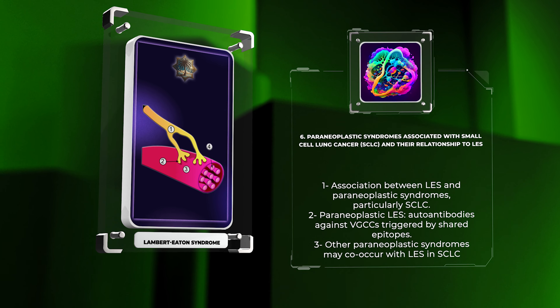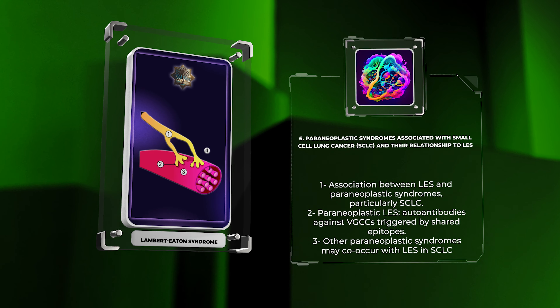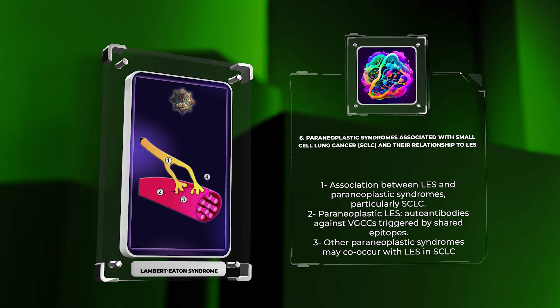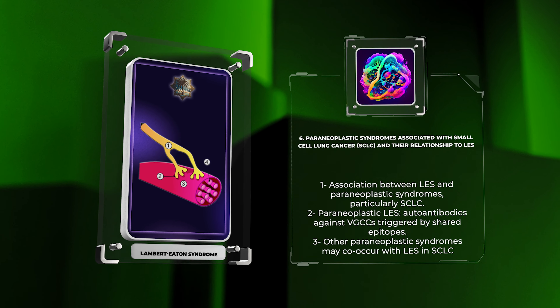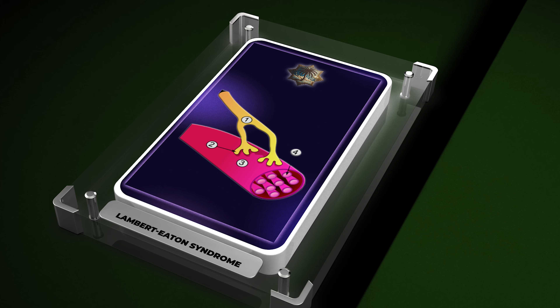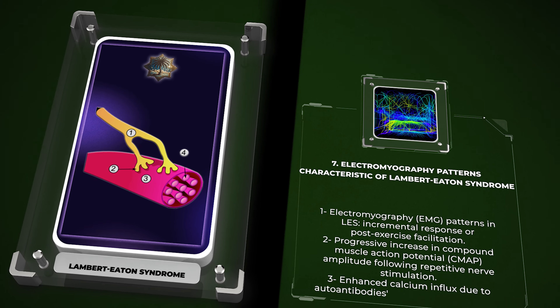Let us compare and contrast the clinical and diagnostic features of LES with those of myasthenia gravis, MG. MG, like LES, is an autoimmune disorder affecting neuromuscular transmission. However, there are notable differences between the two conditions. While both diseases manifest as muscle weakness, LES typically presents with proximal muscle weakness and autonomic dysfunction, whereas MG primarily affects ocular and bulbar muscles. Additionally, the fatigability of muscle weakness in LES tends to improve with repeated muscle use — so-called post-exercise facilitation — while in MG, it worsens with exertion. From a diagnostic perspective, electromyography, EMG, repetitive nerve stimulation, RNS, and measurement of serum autoantibodies, such as anti-acetylcholine receptor, ACR, antibodies in MG and anti-VGCC antibodies in LES, are critical tools for differentiation. Understanding the distinctive clinical and diagnostic features of LES and MG is essential for accurate diagnosis and appropriate management decisions.